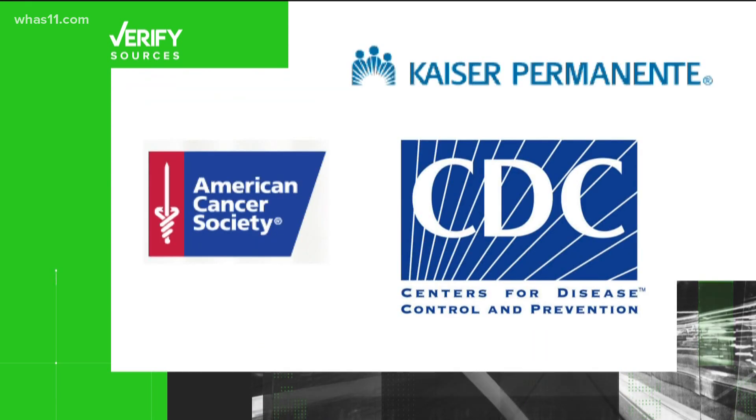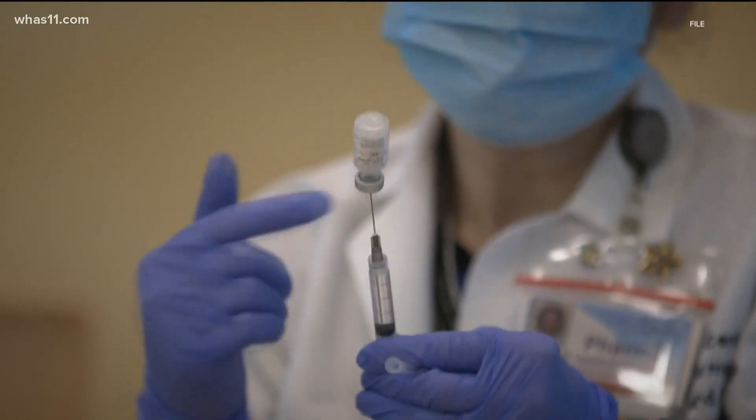Our sources are Dr. Laura Dean, a breast cancer specialist with Cleveland Clinic, the American Cancer Society, Kaiser Permanente, and the CDC. According to both the CDC and the American Cancer Society,